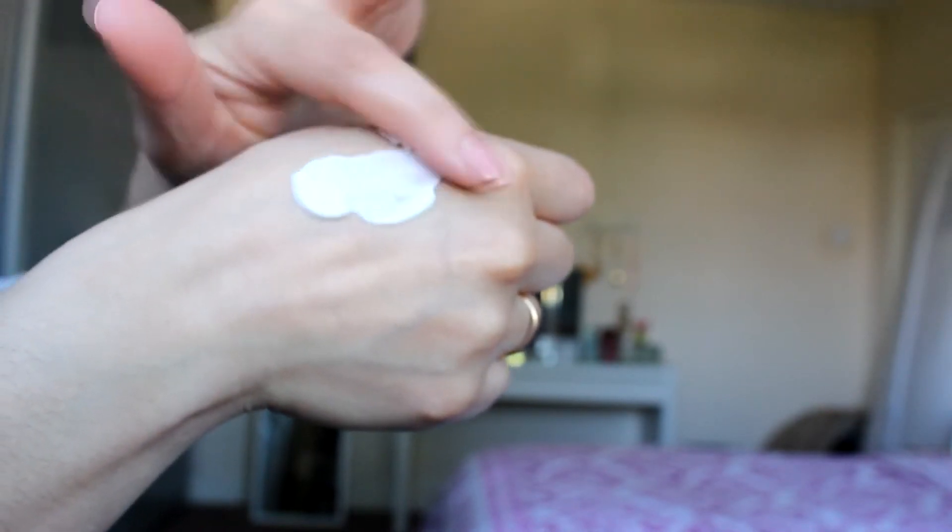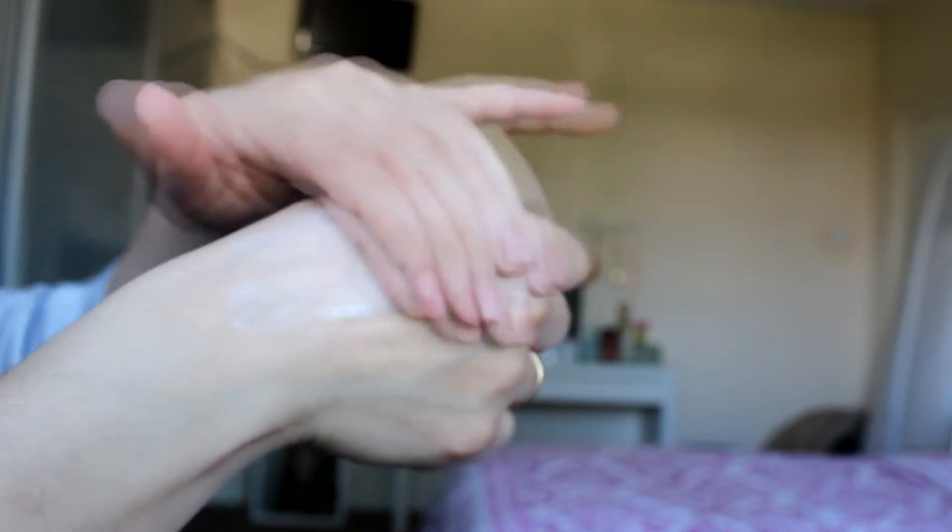It blends in pretty well into your skin and leaves your skin — I wouldn't say totally matte, but kind of like demi-matte, something like that. It also helps your foundation application very, very well, which kind of surprised me because I have the original one and I felt like the original one was more moisturizing than a primer itself.